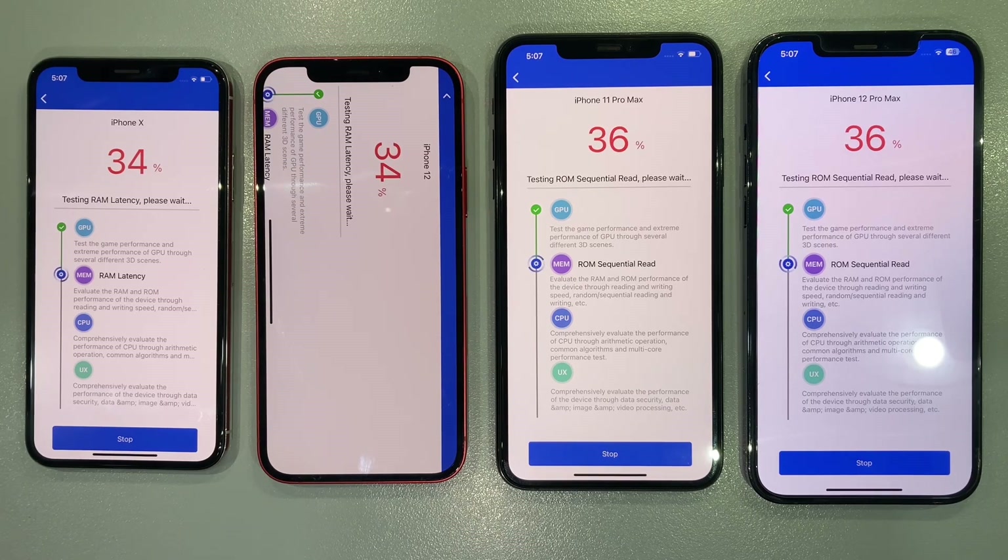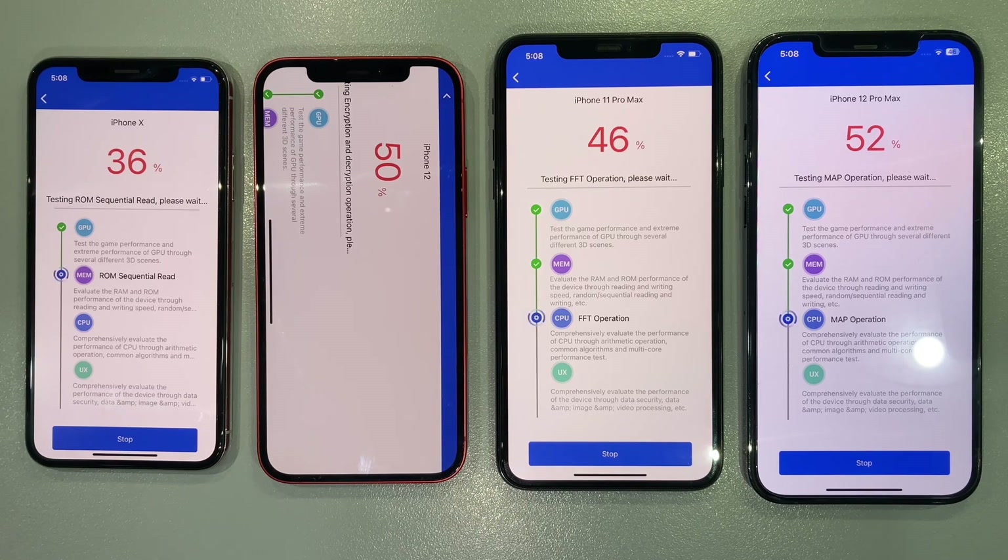The numbers don't lie, and the Antutu benchmark is here to reveal the true performance prowess of these iPhones. We're running the test simultaneously on the iPhone X, iPhone 11 Pro Max, iPhone 12, and iPhone 12 Pro Max. As the scores roll in, we'll witness the raw power each device brings to the table.